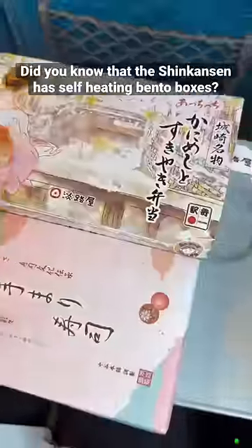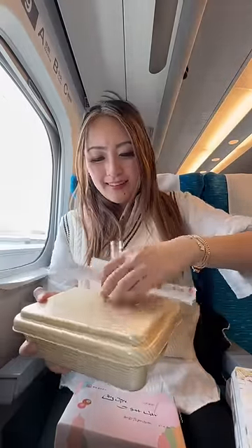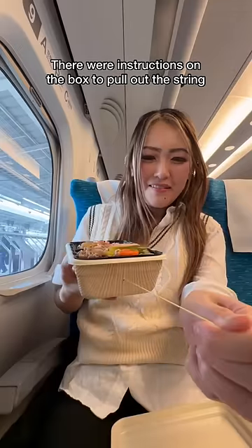Did you know that the Shinkansen has self-heating bento boxes? I picked up a half yaki niku and half sukiyaki beef bento box with crab, and I didn't realize it was self-heating until I opened up the box. I couldn't read the instructions, but the gist was that you have to pull out the string completely and wait 6–8 minutes for it to heat.